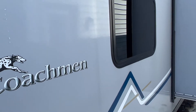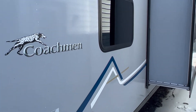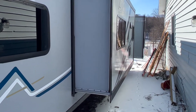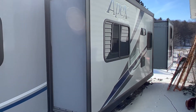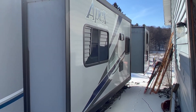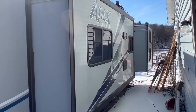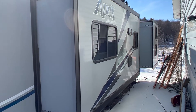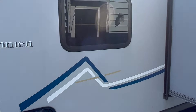We have Azdel sides. Azdel sides, if you haven't read up on them, are amazing — probably the best in the industry as far as resistance to any damage from water, etc. We have two slides: one in the rear bunkhouse in the back, and another one is the slide for the couch inside and the kitchen area, which we'll see once we get on the inside.